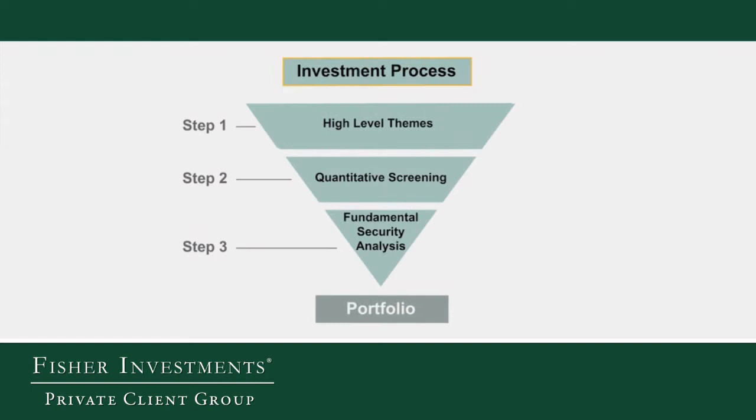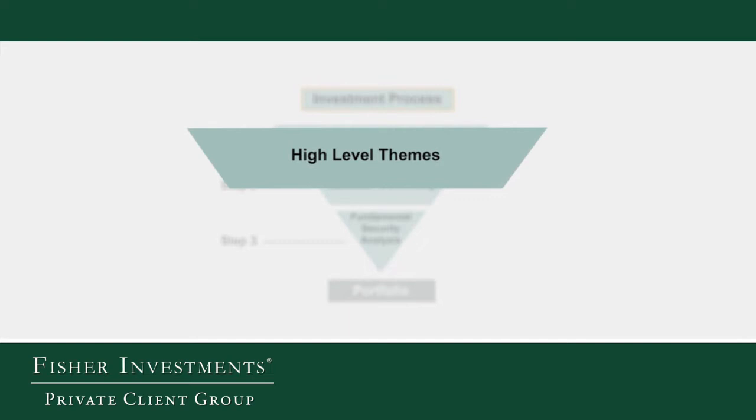When managing portfolios, there are clearly thousands of stocks to choose from, and we need an efficient way to narrow down that universe. Our investment process is predicated on three major steps. It begins with an analysis of higher-level drivers that we think will either advantage or disadvantage certain categories of stocks. We divide those drivers into three main categories: economic drivers, political drivers, and sentiment drivers.